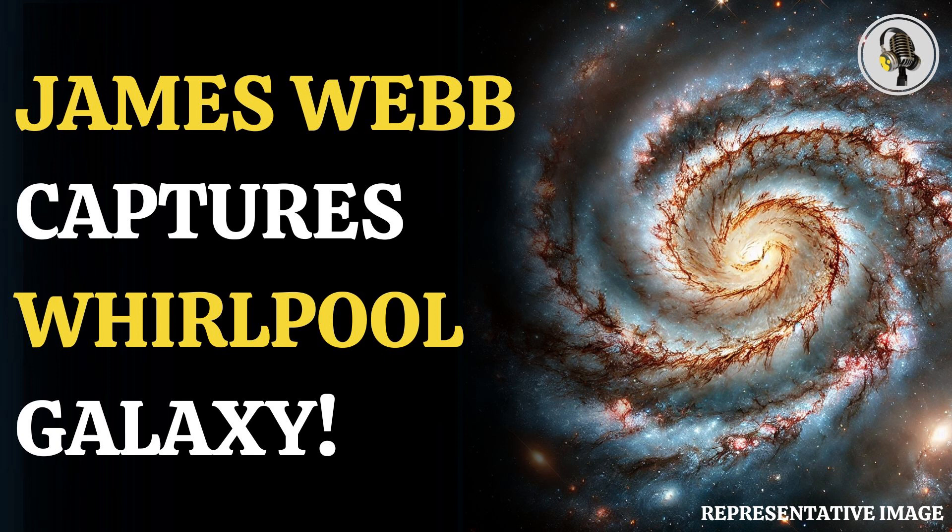The Whirlpool Galaxy, as its name suggests, resembles a whirlpool, just like the flow of water when it is exiting a bathtub. The latest image has been taken by NIRCam and MIRI instruments of the James Webb Space Telescope. The NASA image shows the warm dust that is concentrated along the galaxy's spiral arms.